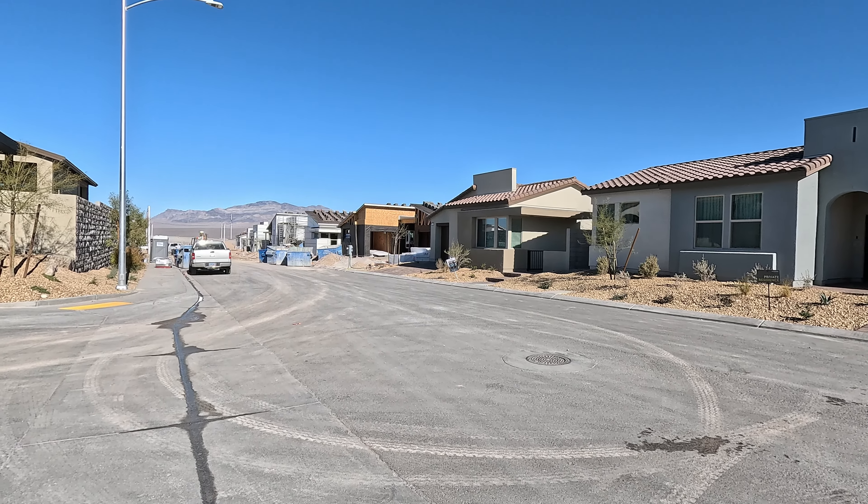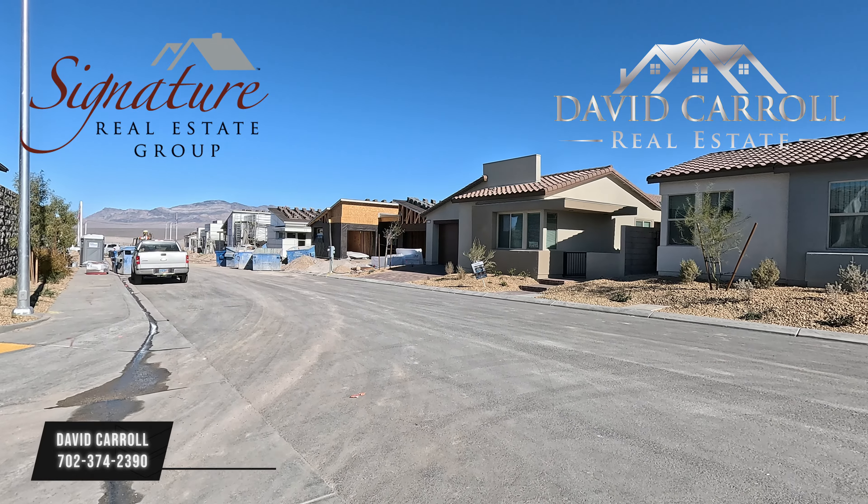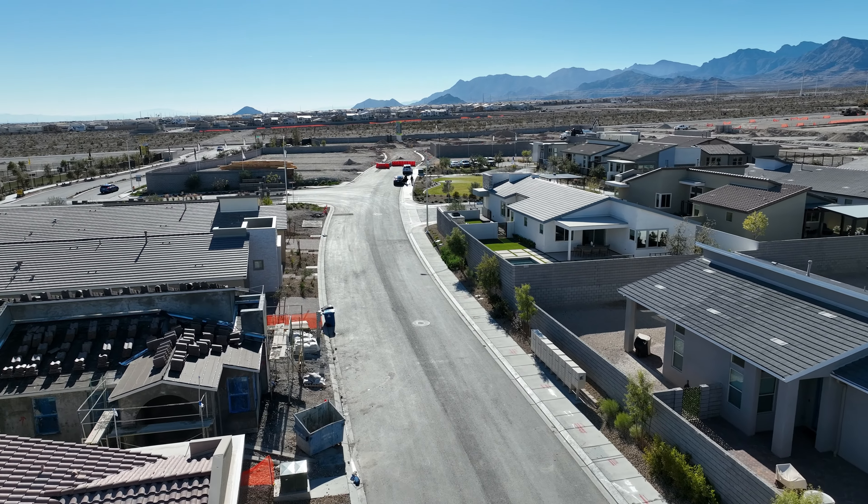What is up everybody? Welcome back to the channel. I'm David Carroll, your Las Vegas Realtor with Signature Real Estate Group, and we're back here at Aero Peak, Alpine Ridge by TriPoint Homes.